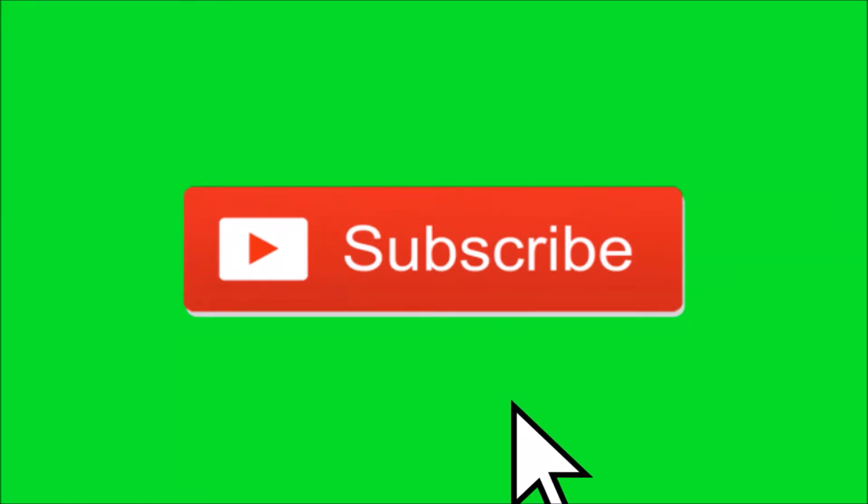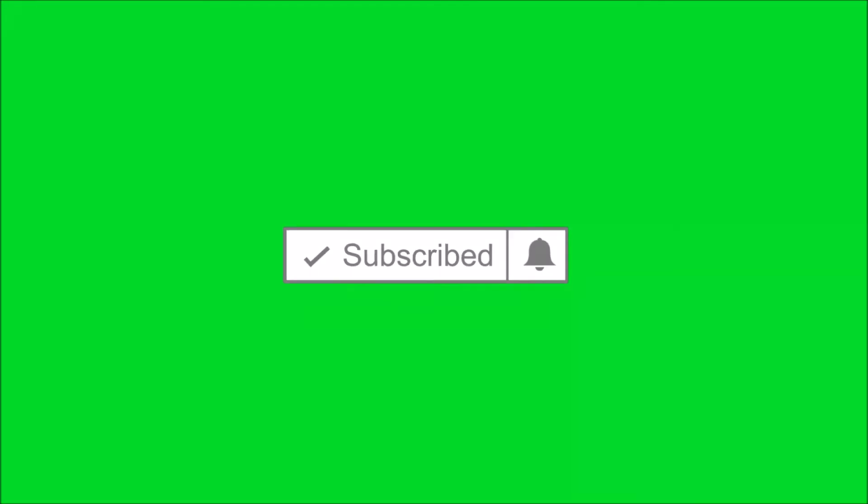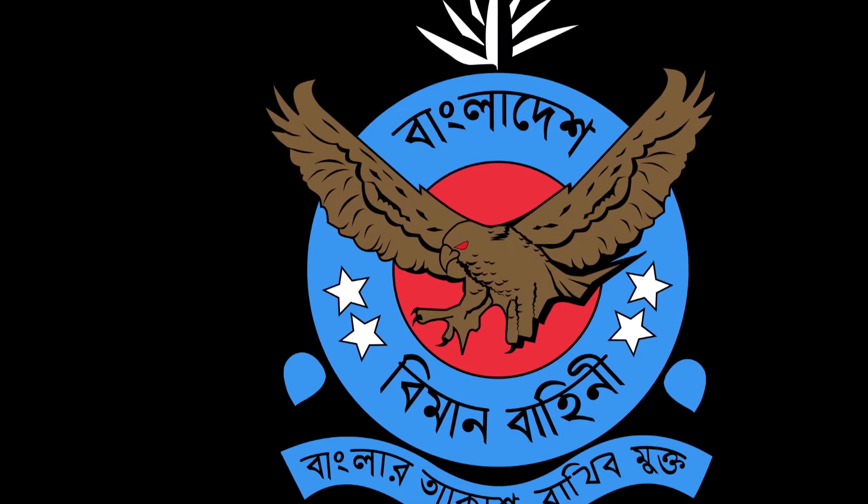Viewers, relax and sit back — this video is all about this topic. Before getting started, if you haven't subscribed to my channel yet, please subscribe now, and don't forget to press the bell icon to get notifications about new videos. So let's get started.